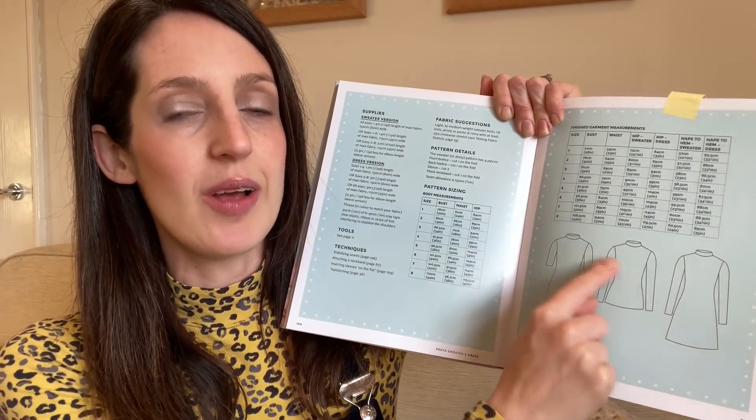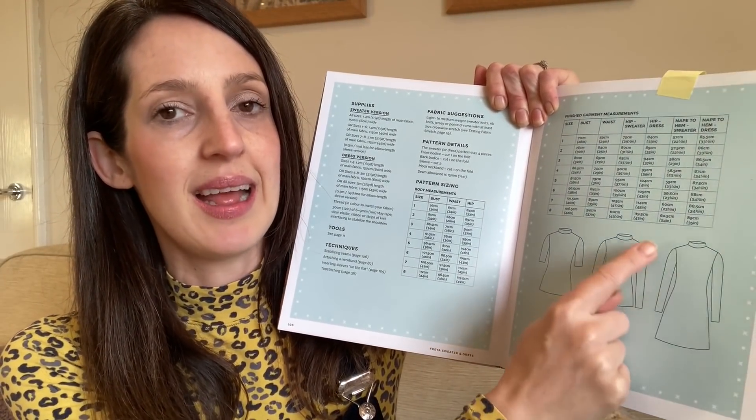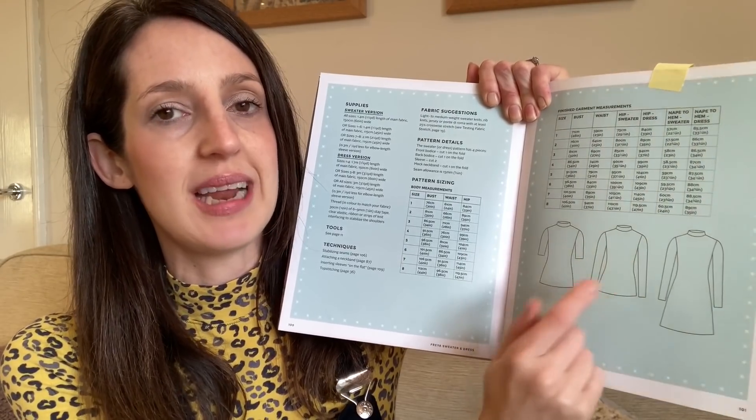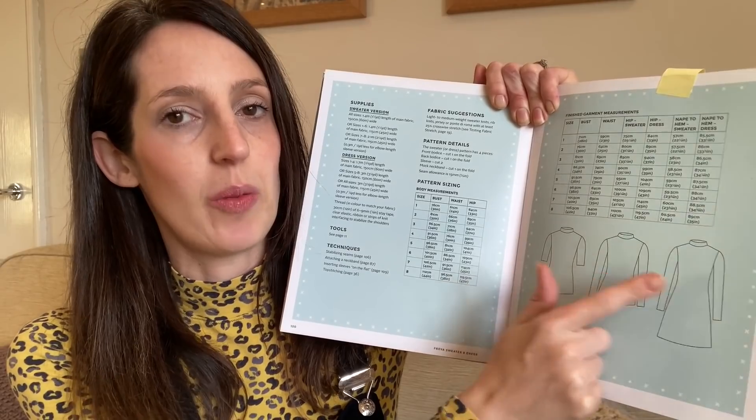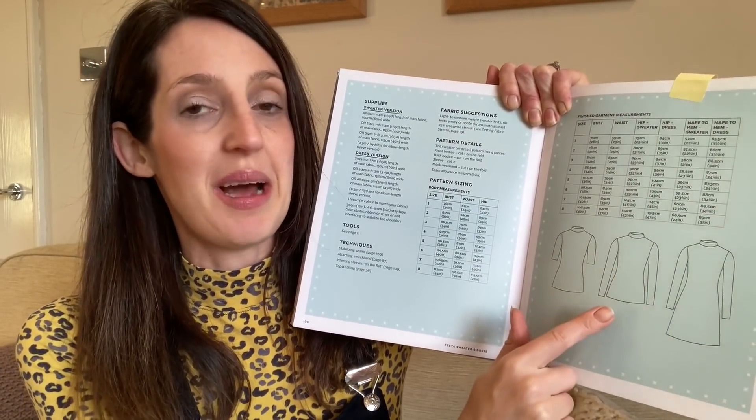I've got two handmade items today. The top is the Freya Top by Tilly and the Buttons, which comes from the Tilly and the Buttons stretch book. It's a really nice book with lots of patterns for sewing in knit fabric, and it's great for holding your hand through sewing with knit fabric if you're quite new to it. The Freya Top and Dress is my favourite pattern from this book — it's quite a simple, close-fitting top with a mock turtleneck neckline. You can make it in a long sleeve or just above the elbow sleeve, and you can also make it as a dress that tapers out into an A-line shape.